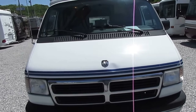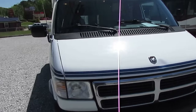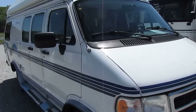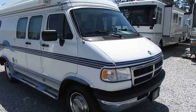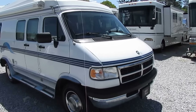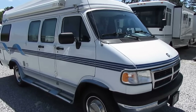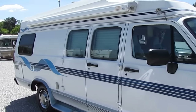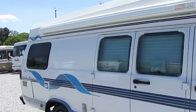This van is in great shape for the year model and the price. Good looking tires on it, dash air is ice cold. Built on a Dodge 3-quarter ton 2500 chassis with a 5.9 liter 360 cubic inch Magnum V8 that runs great. We drove it 500 miles up here. You can see the body's in great shape considering the age of the unit.